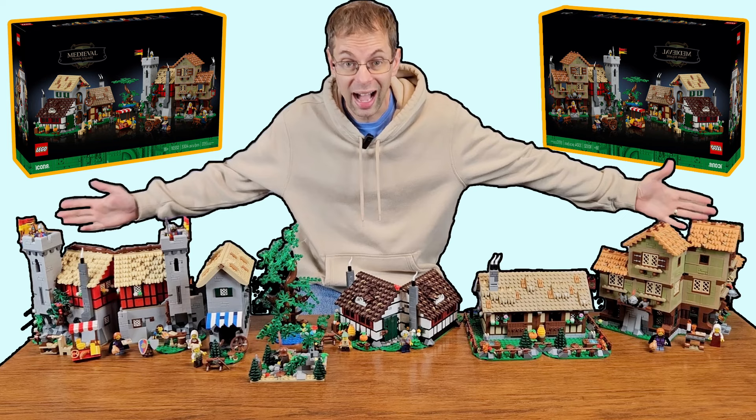For the doubling of the Medieval Town Square, you just bought a second copy in order to double it. Someone was wondering if it would be more price-effective to buy pieces on Pick a Brick or online. This is a really good question. I would tend to say your best bet, if you're going to double it the way I did, would be to get a second copy. The cheapest way to get pieces is through Lego sets or the Pick a Brick Wall — the problem with the Pick a Brick Wall is that they don't often have the selection you need.